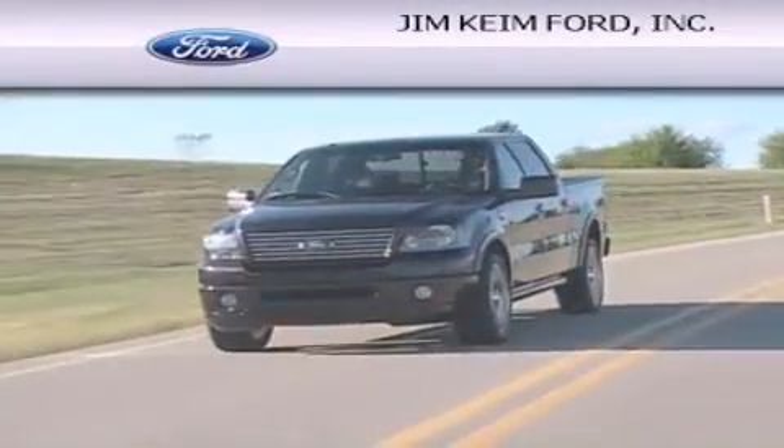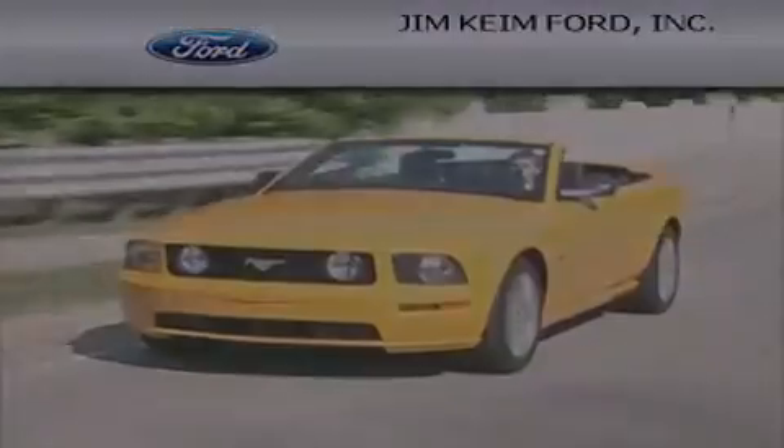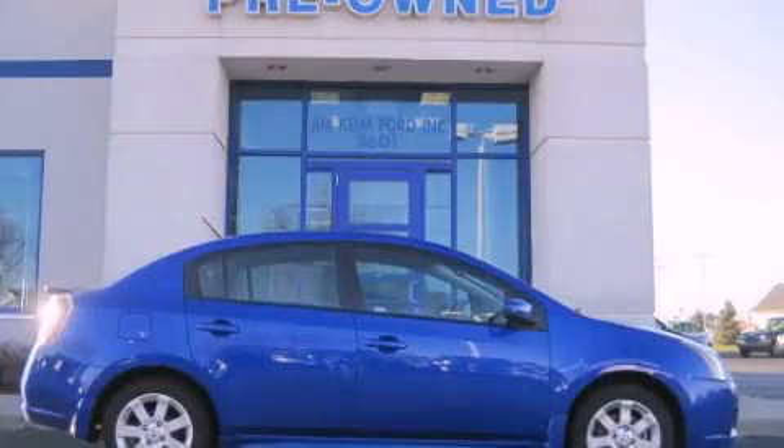Another fine vehicle offered by Jim Keim Ford. This is a 2011 Nissan Sentra.